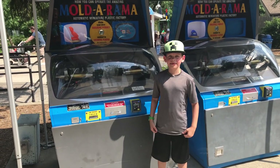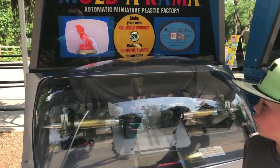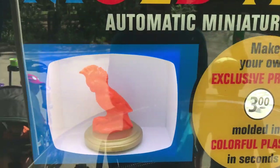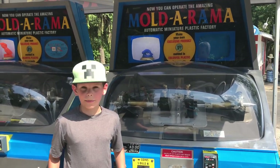Here we're at the East Motor Safari, and we found a cockatoo Mold-a-rama! We also found an otter Mold-a-rama!